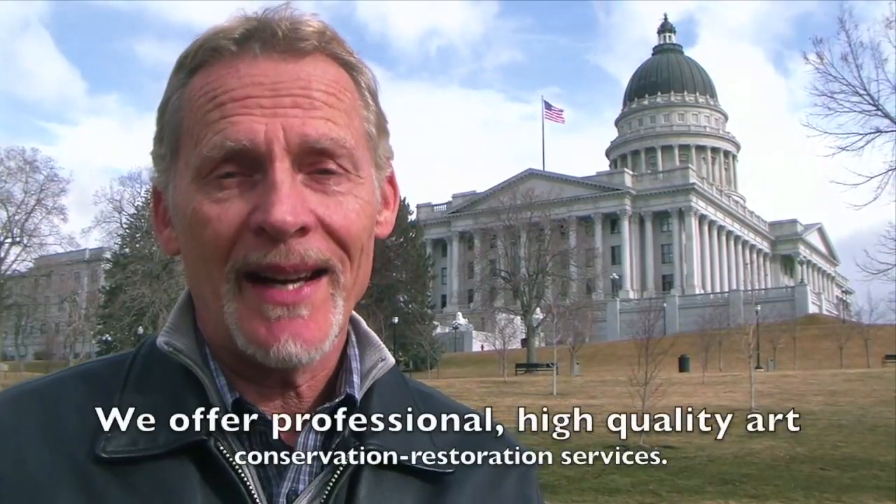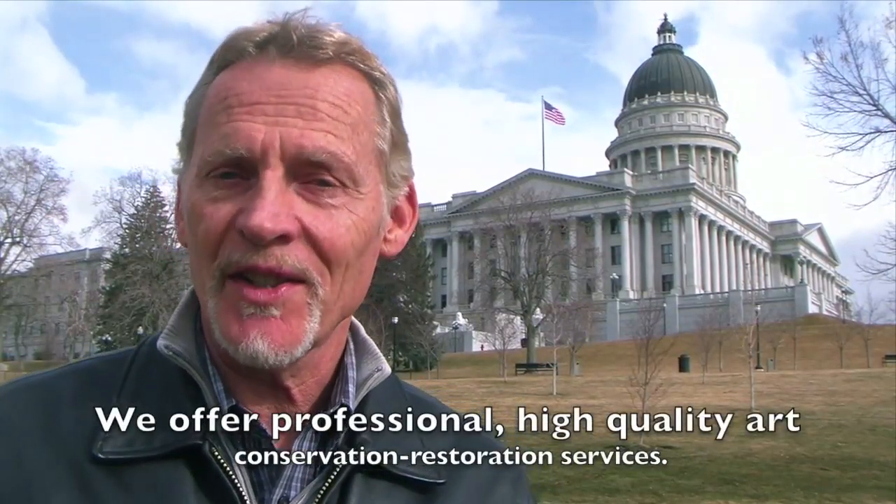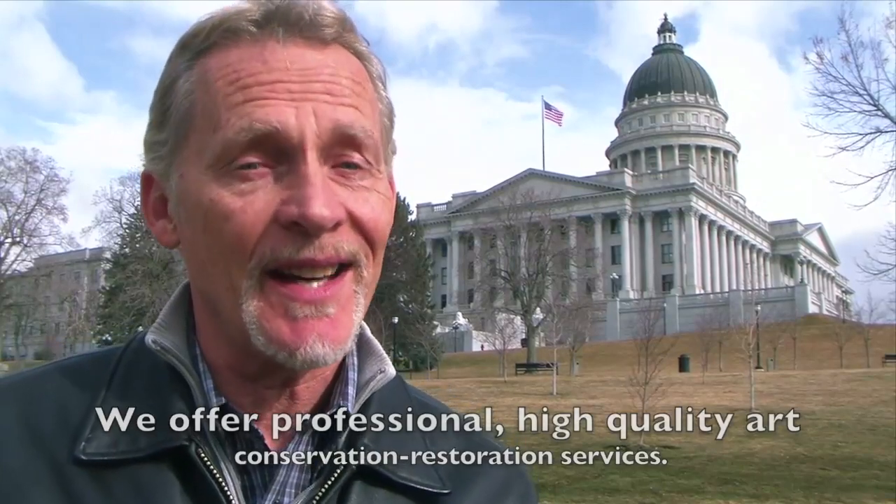Hi, my name is Scott Haskins and I'm here in the great state of Utah on Capitol Hill. This page of our website is dedicated to the art conservation and restoration services that we provide to clients in this area.